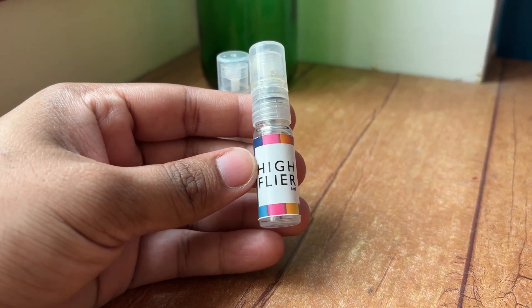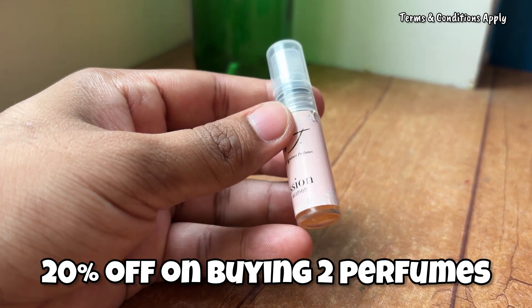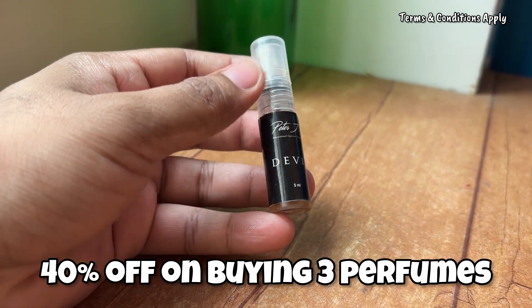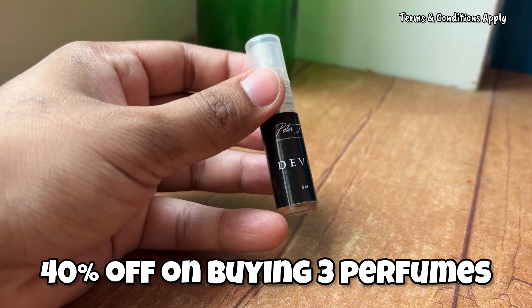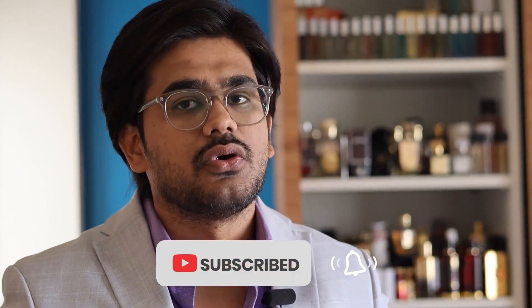After purchasing the testers, if you want to buy full bottles, you'll get 10% off for one perfume, 20% off if you buy two, and 40% off if you buy three. These are some amazing extended offers. All other information — the website details, their Instagram page, and the entire offer — is available in the description. Click the website link there and you'll be redirected. Make sure you grab this opportunity while it's still available — see you in the next video, bye.